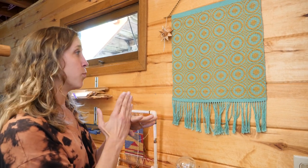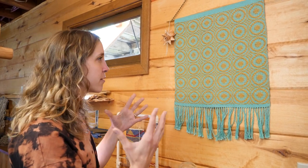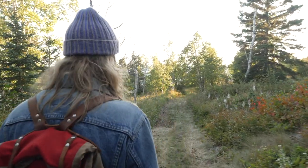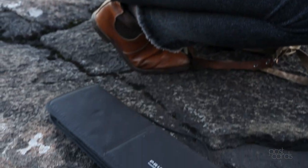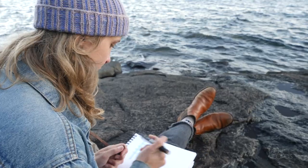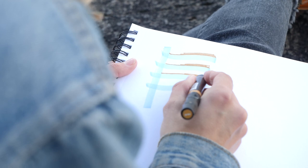Everything is at right angles, but you can get these incredible, more organic forms. There's a really strong history and tradition in Swedish and Scandinavian hand weaving. I'm not Scandinavian, I'm not Swedish. But because I learned to weave here among so many descendants, it was just the culture of weaving that I practiced the most.